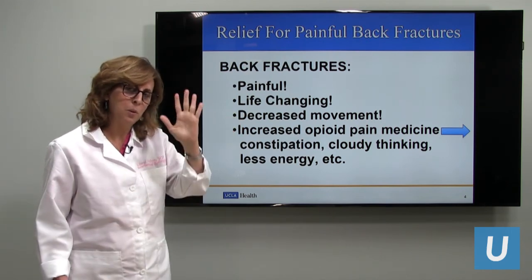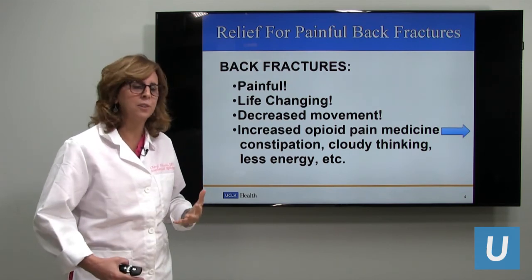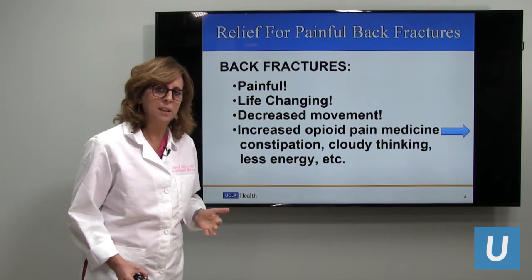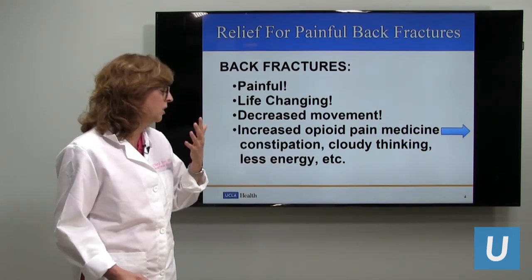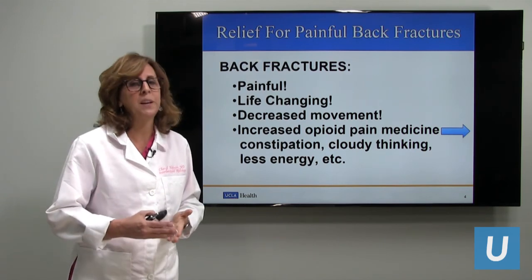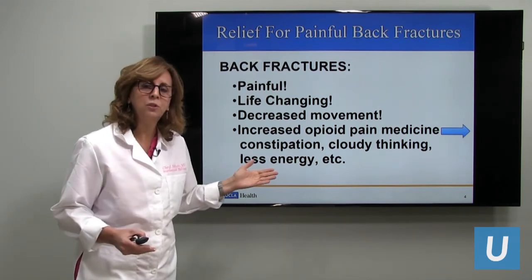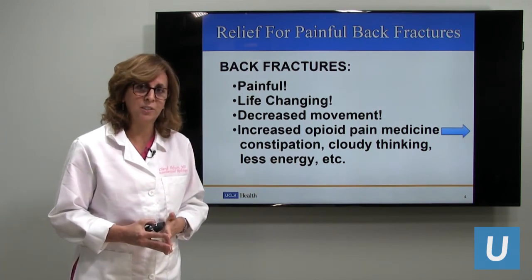The back is a very central portion of the body, and when you have back pain it affects everything. If you have to take opioid pain medication you can become constipated, have cloudy thinking, and less energy as well as many other side effects. As you know, nationally we're working to get patients away from opioid medications, and this procedure will help get patients off opioid medications as well.